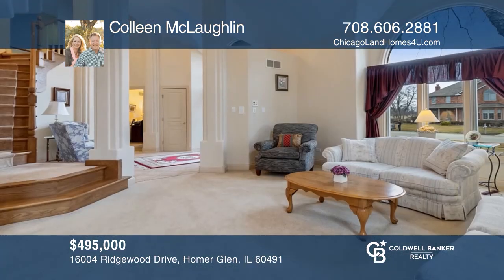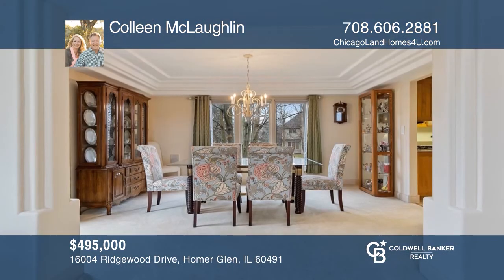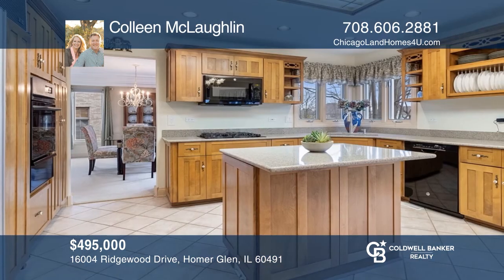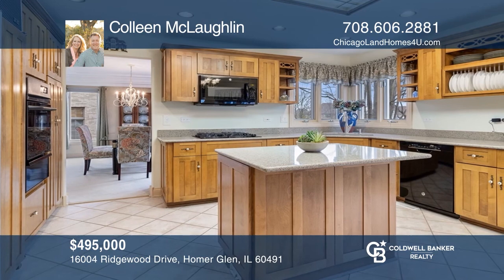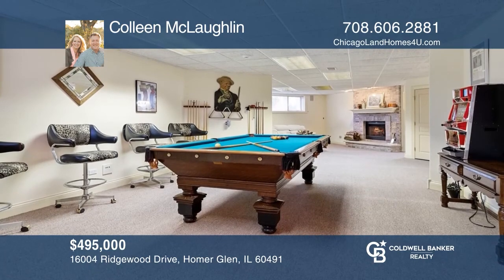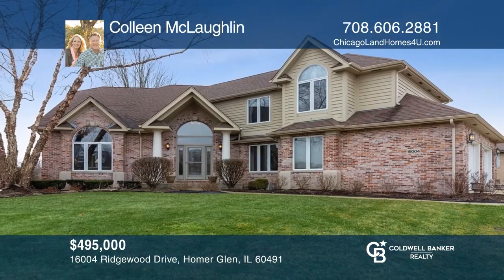The main level of this home includes a living room and dining room, an office, an eat-in kitchen with an island, and a family room with a fireplace. The master suite offers a walk-in closet and a bathroom with a tub, separate shower, and double sinks. The lower level offers a basement with a movie theater and much more. See how you can unwind in your new home by calling Pauline McLaughlin today.